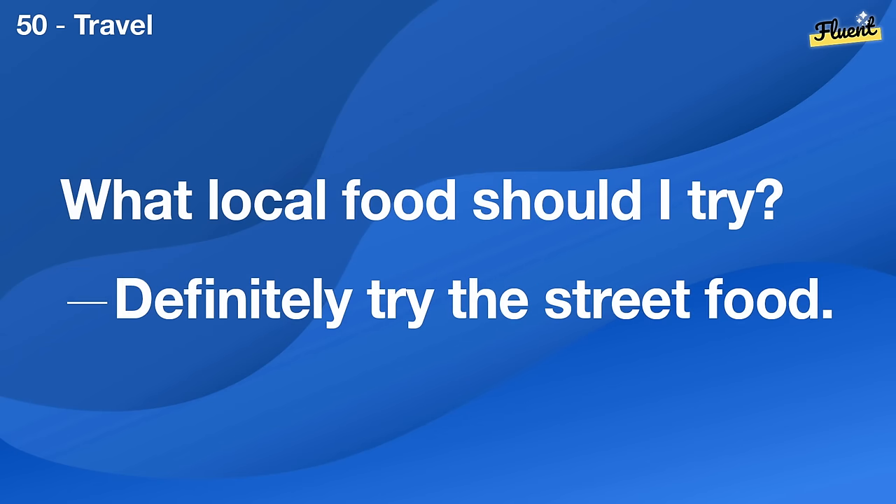I lost my house keys. We need to get a locksmith to change the locks.